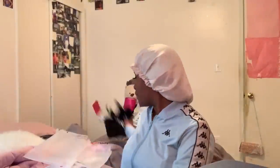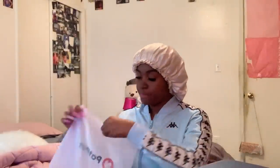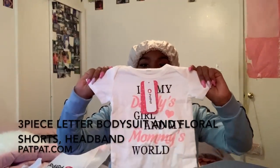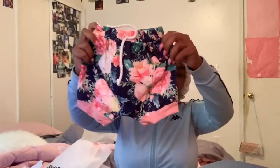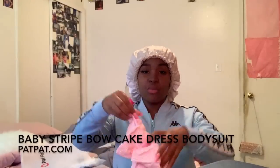I already have all her little outfits picked out — I'll be staying there for a week. The next set of clothes is also three to six months. It says 'I'm my daddy's girl and my mommy's world.' Here go the shorts, and here's a little headband — like a little head wrap that goes around her head.